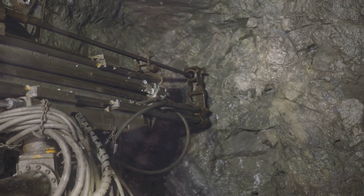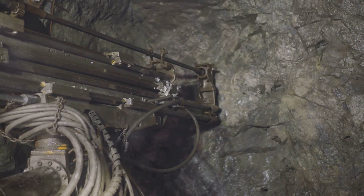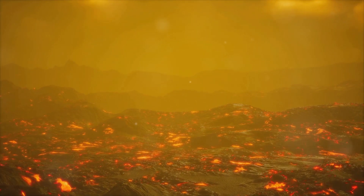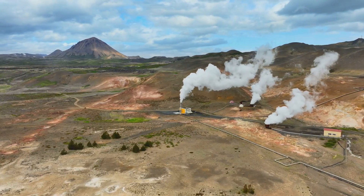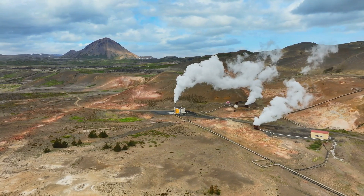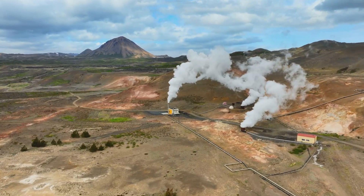By using advanced drilling technology, we can reach the magma chamber of a supervolcano safely. Here, we extract heat from the magma, reducing its temperature and pressure. This not only lowers the risk of eruption, but converts the extracted heat into geothermal energy — a significant renewable energy source.